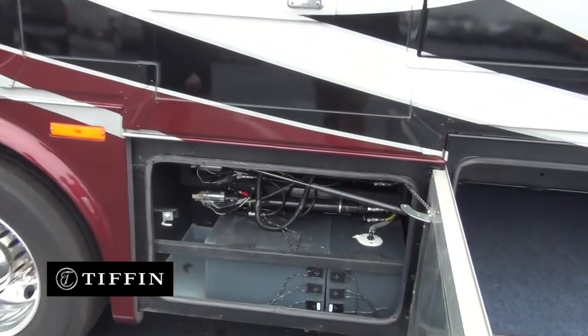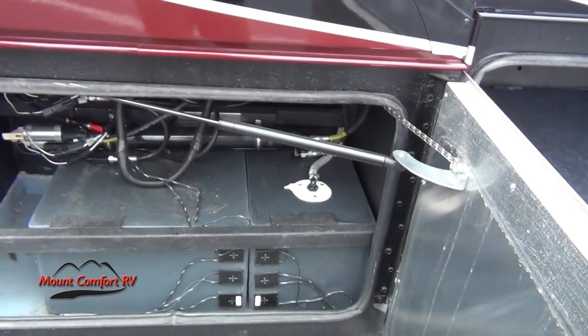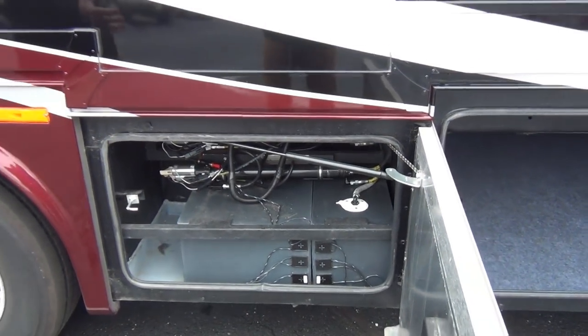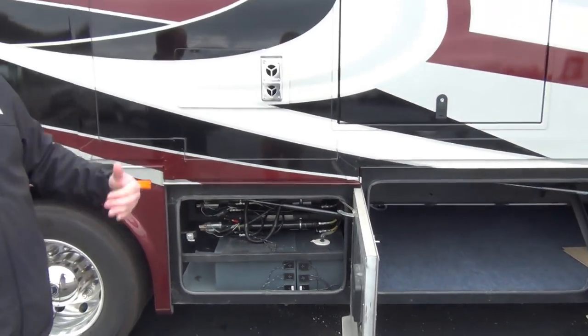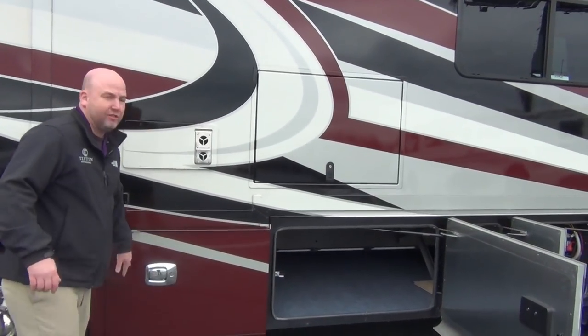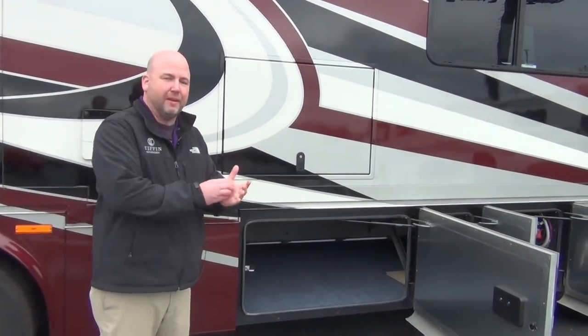There are a couple of your holding tanks — black and gray. Notice they have the exterior tank monitors on them, so you always get a true reading when the probe is on the outside as opposed to the probe being on the inside and getting gunked up. Also, less chance for a leak with a probe on the outside.